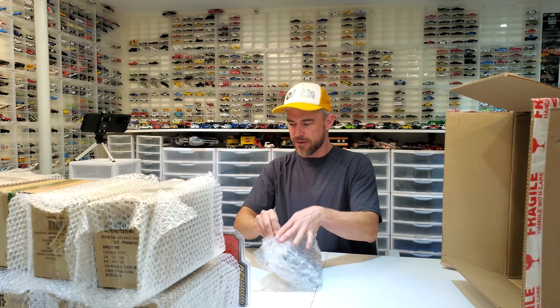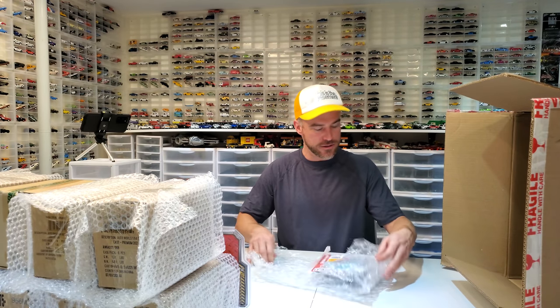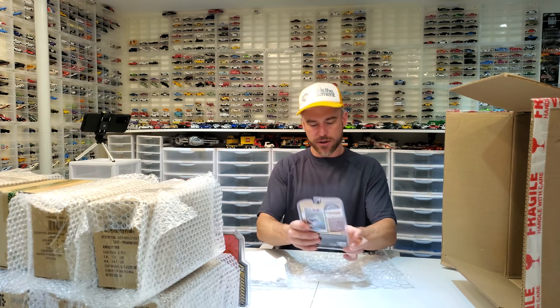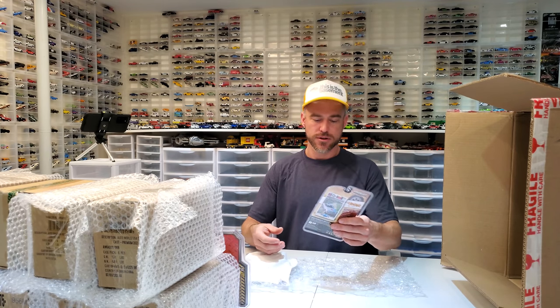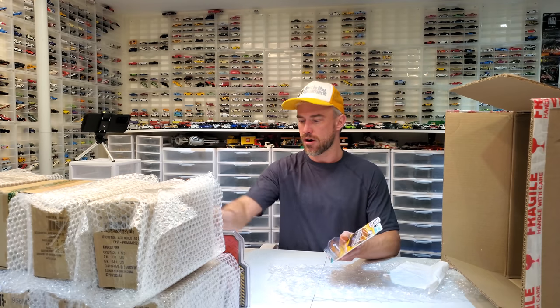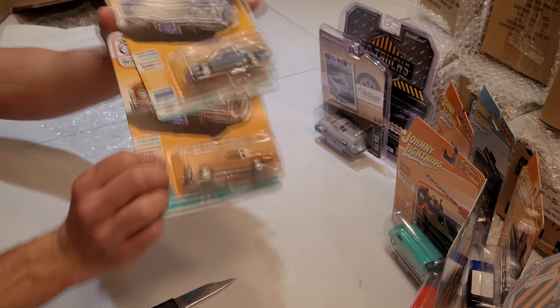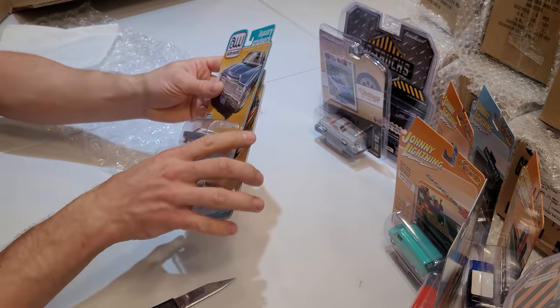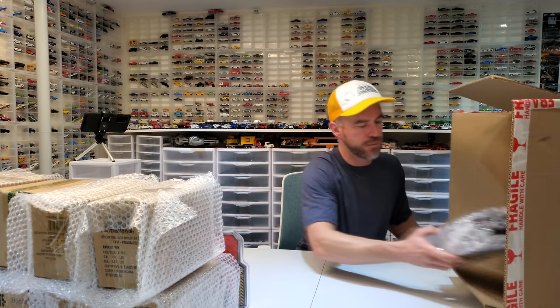Johnny Lightning is really stepping up their game. The awesome choice of casting — they're not just throwing paint on whatever they have, they're making some pretty sweet castings. We've got another Green Light Vintage Ad Cars Series 5 — so I've got a full duplicate set. I did not need that full duplicate set of Vintage Ad Cars Series 5. Oh well, it's probably one of the best series. And we've got the alternate Release Two on the 1975 Cadillac El Dorado — that's going to be pretty sweet.